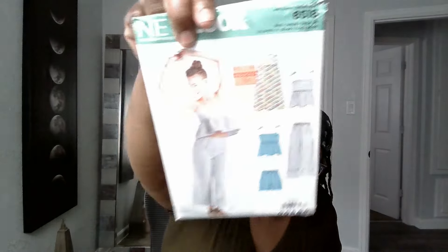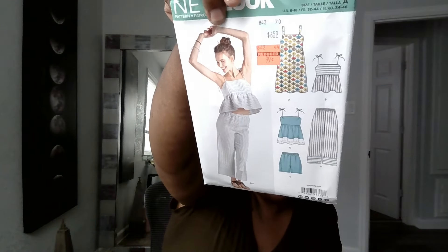It's a swimsuit with a skirt — I might want to wear that to the beach. And I didn't say I was gonna get in the water, but okay. I went back and got 6518. I thought maybe this will be a cute little top that I can elongate, because I'm not about to have my midriff out — it ain't ready yet, y'all.